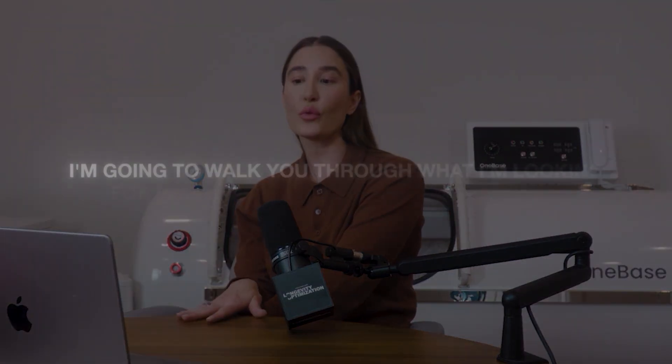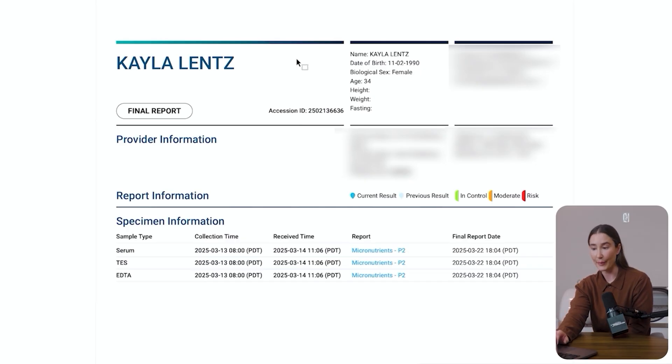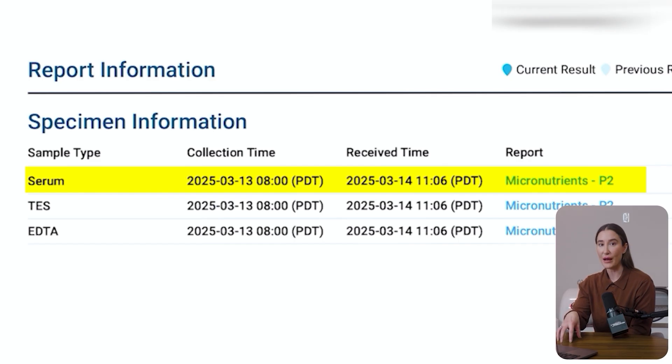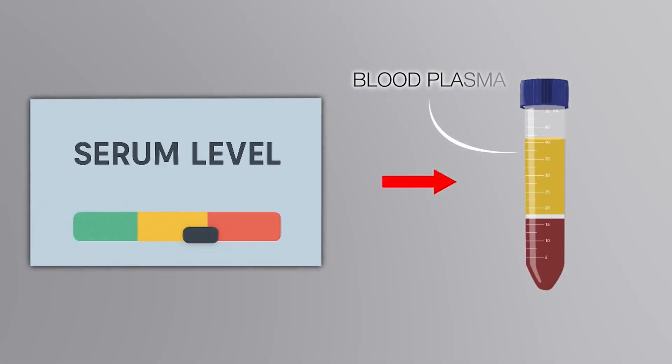This is a test by Vibrant Wellness — I love the company. I'll include links in the show notes, and I'm going to walk you through what I'm looking for in this test and some of my results. This is a test I did a couple of months ago. It looks at both serum and blood levels of these nutrients. The serum levels are the nutrients that are circulating in the blood plasma at the time of the test, reflecting recent dietary intake and availability for immediate use.